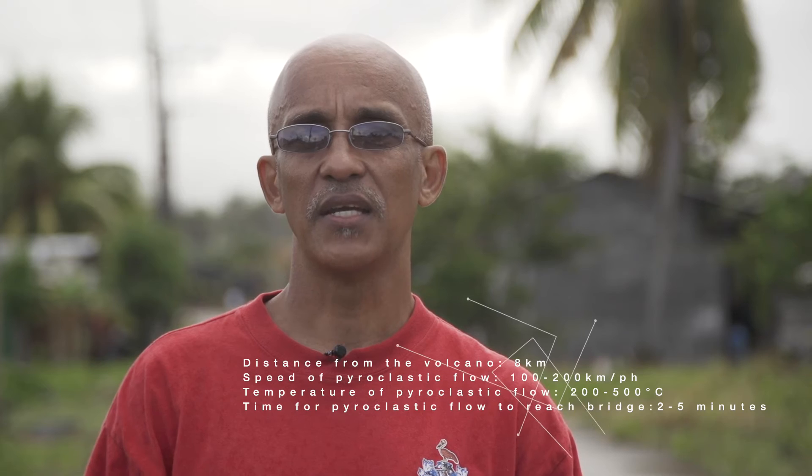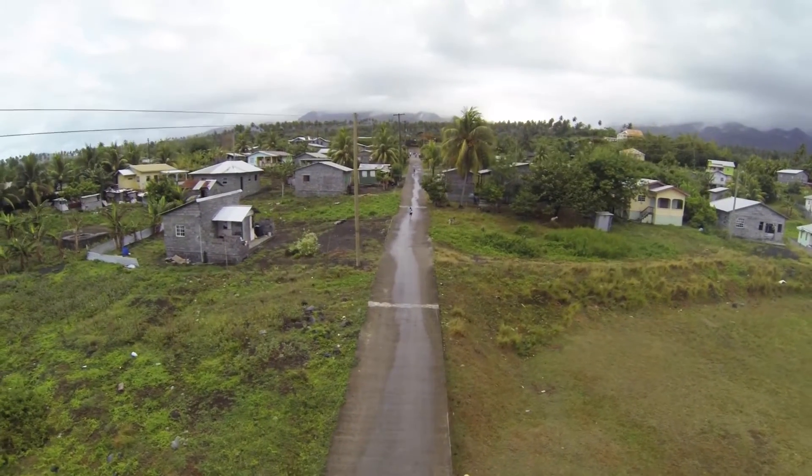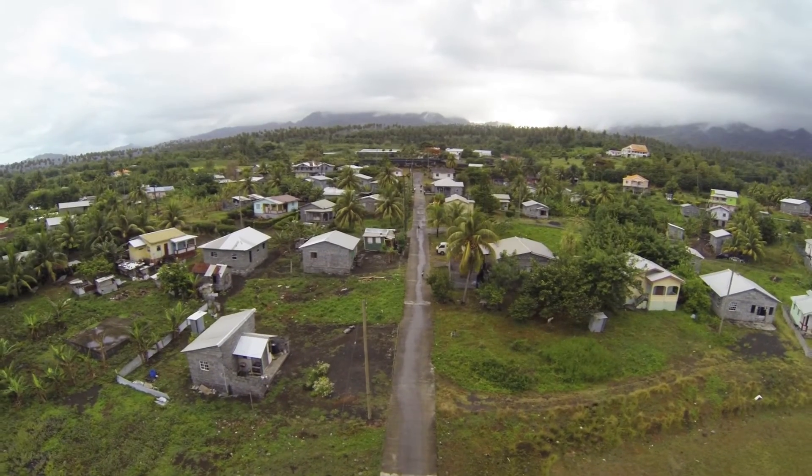These are areas which then generate nice gently sloping land and essentially flat land where people occupy and live. I'm standing here in the community of New Orange Hill, which is built on pyroclastic flow deposits.